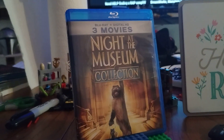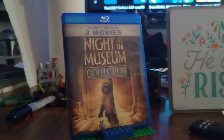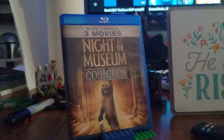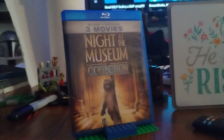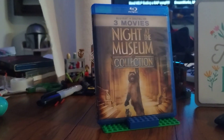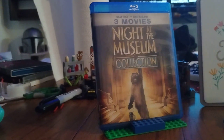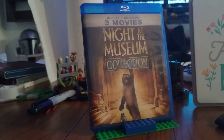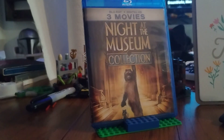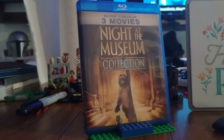The third one is a 2014 release, so you get everything — you get the first movie, Battle of the Smithsonian, and Secret of the Tomb. I think number three suffered the worst in the trilogy. It was decent, but I think it was kind of trying too hard on some stuff — that's just me — but I would still watch it.